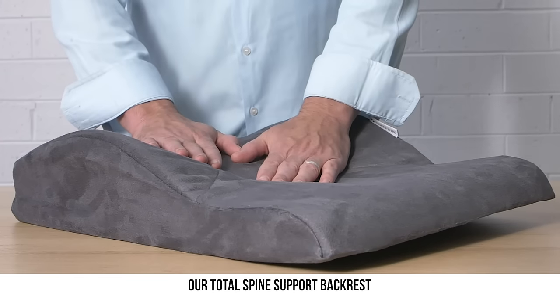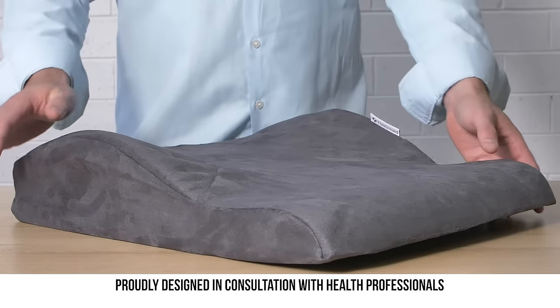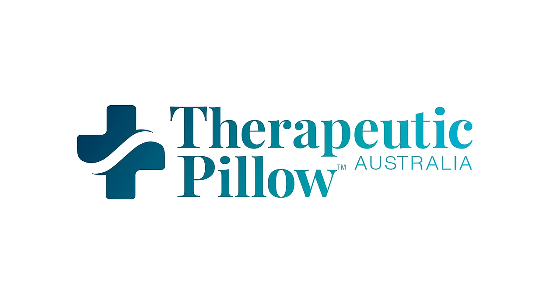Relieve your back pain with our Total Spinal Support Backrest, proudly designed in consultation with health professionals and made in Australia by Therapeutic Pillow.